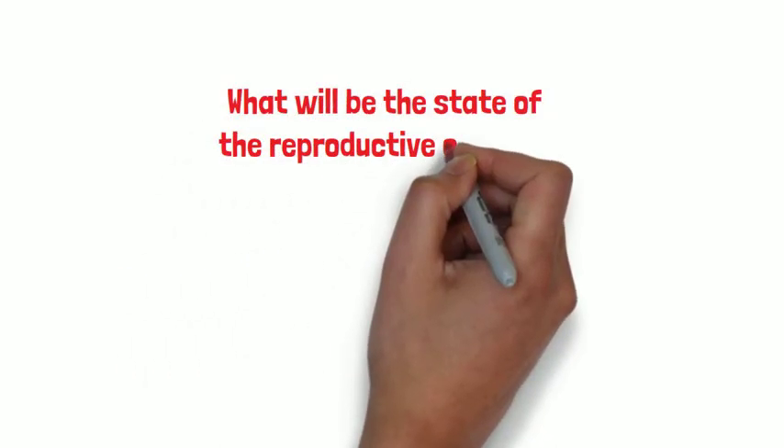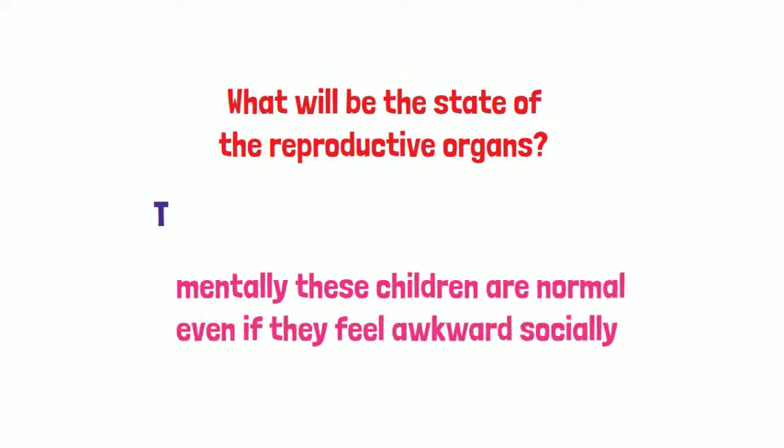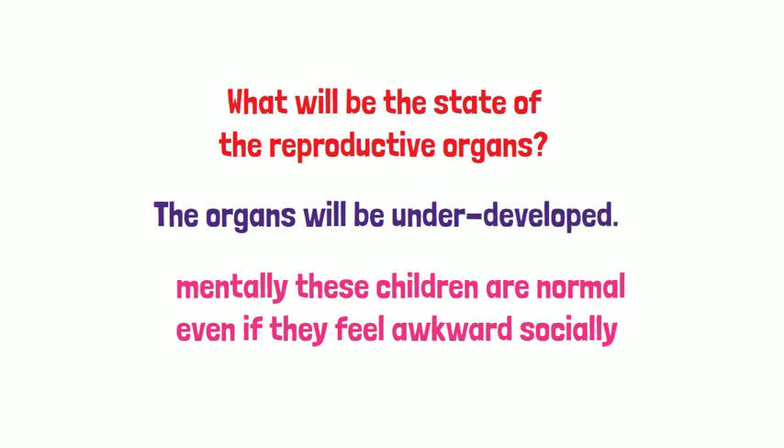What would be the state of the reproductive organs? These organs will be underdeveloped, and mentally these children are normal even if they feel awkward socially.